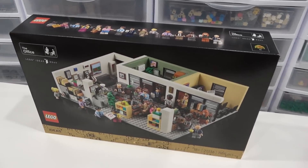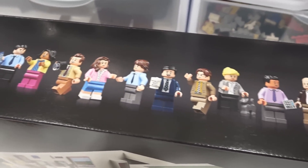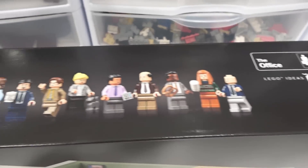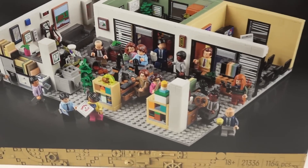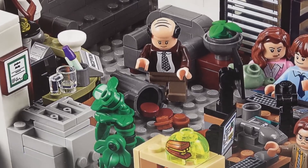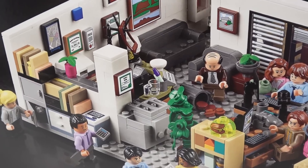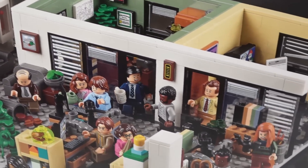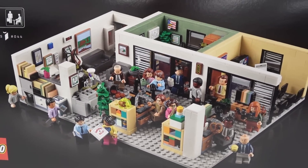This Ideas set is pretty wild, man. It comes with like 15 minifigures. Look at all the minifigures on the top of the box — Michael Scott, Dwight, Stanley, and a whole bunch more. There are a lot of Easter eggs in here, like Kevin with his chili — that Easter egg is funny — and also the stapler and the jello, the copier machine, there's like a Dundee trophy. There's all sorts of stuff that represents a bunch of different scenes from the TV show.